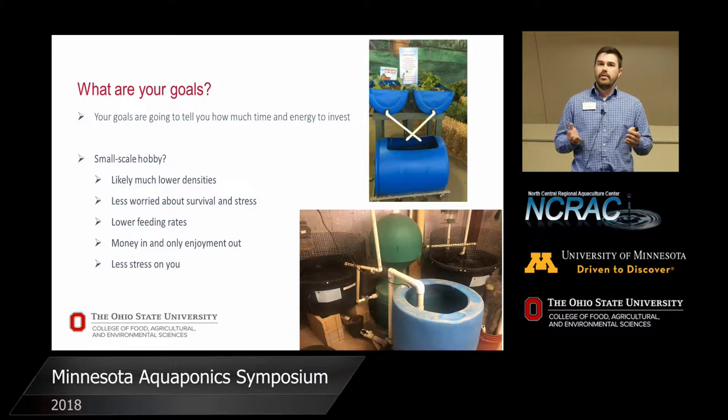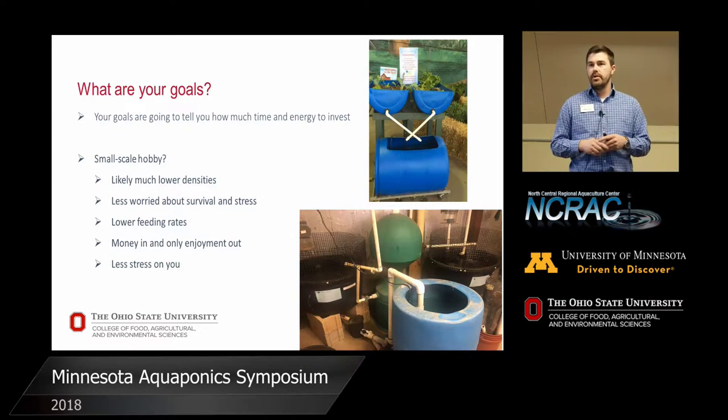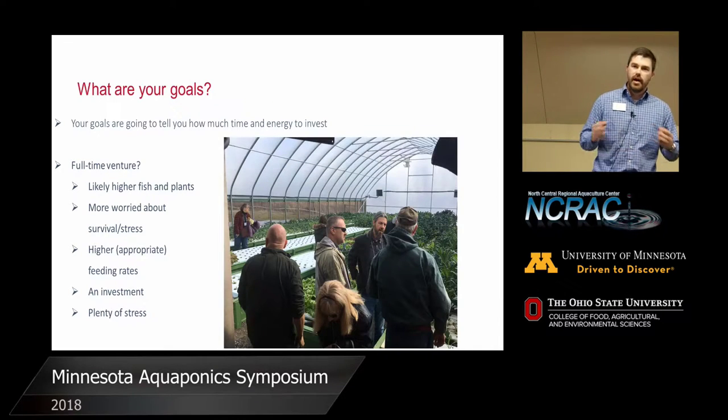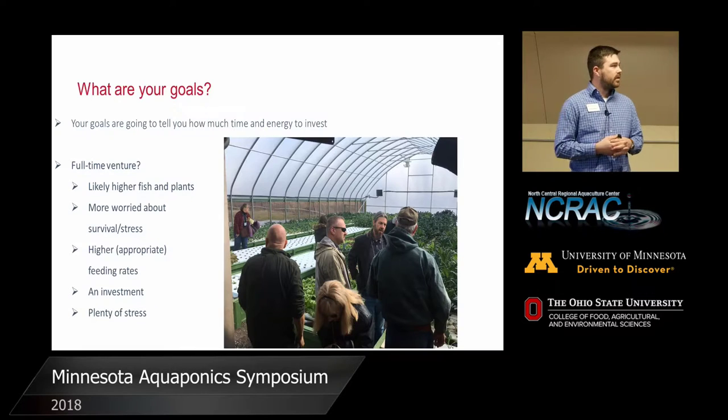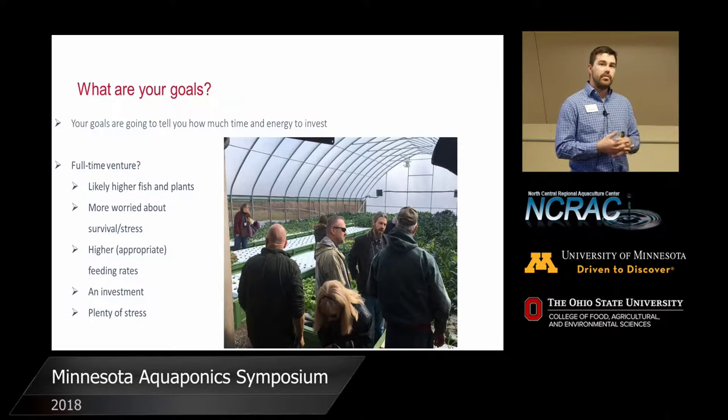If you're going to be a small-scale hobbyist, there are some things you're just going to be less worried about. That doesn't mean you want your plants or fish to die, but time is money and labor is money — so you've got to invest accordingly. If it's a full-time venture, you're going to basically have higher rates of everything, and you're going to be a lot more worried about stress — both on yourself and the animals. Even in a well-designed aquaponic system, especially if you don't have backup generators, it's very stressful not knowing whether you'll wake up to find you've lost power and now lost a few thousand pounds of fish.